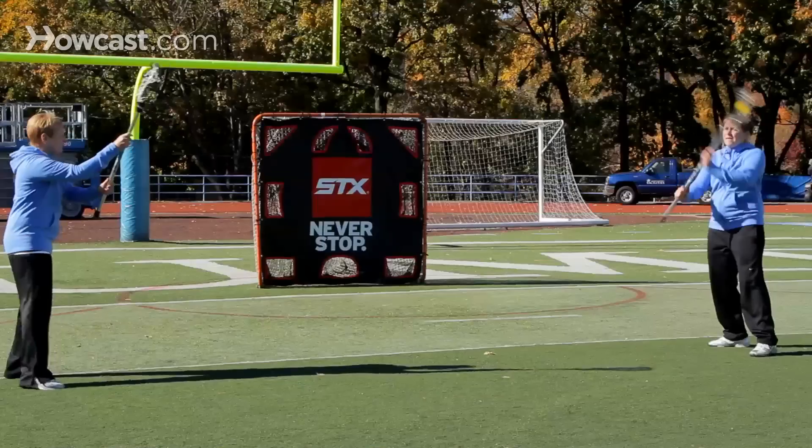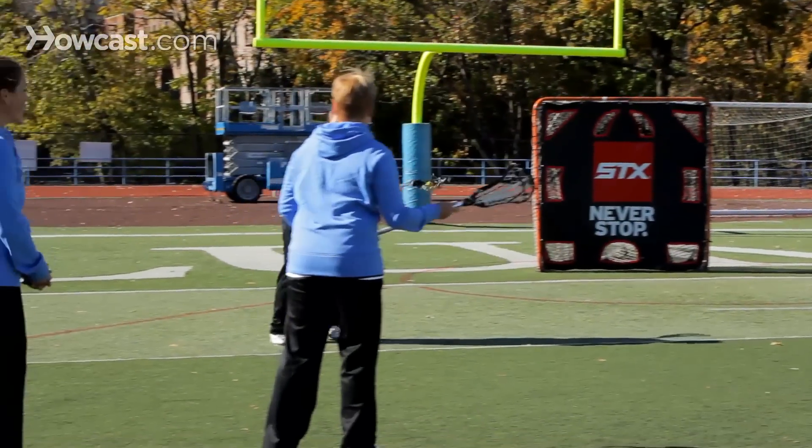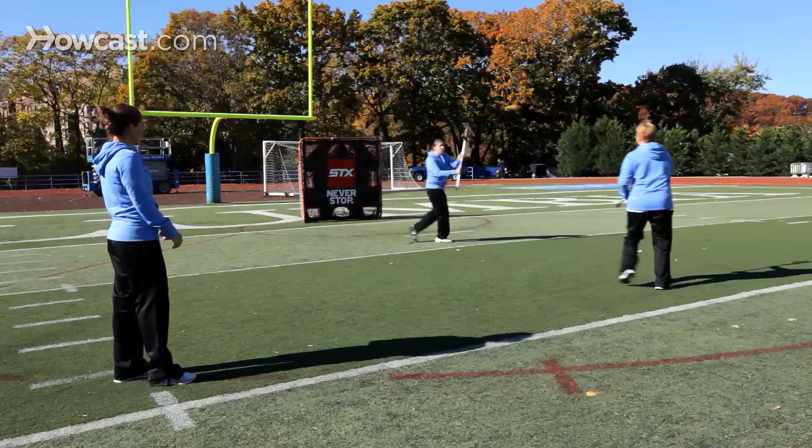Lacrosse is a game on the move, and so we really need to work on our skills where we're moving and catching and doing the fundamentals on the move. So one drill you can do within your partner passing is just this partner passing on the move.